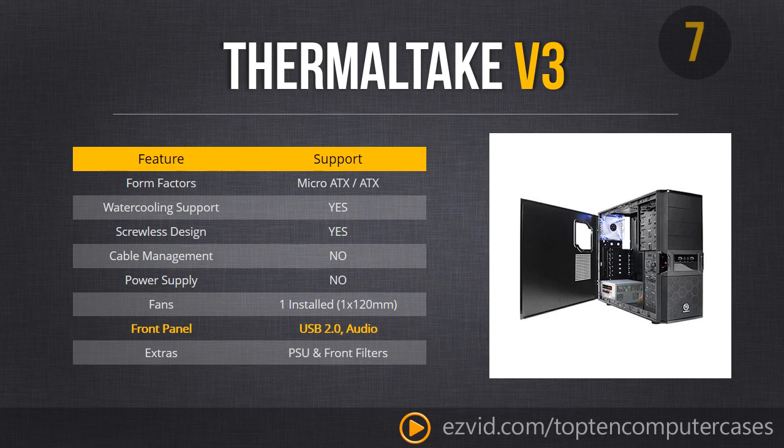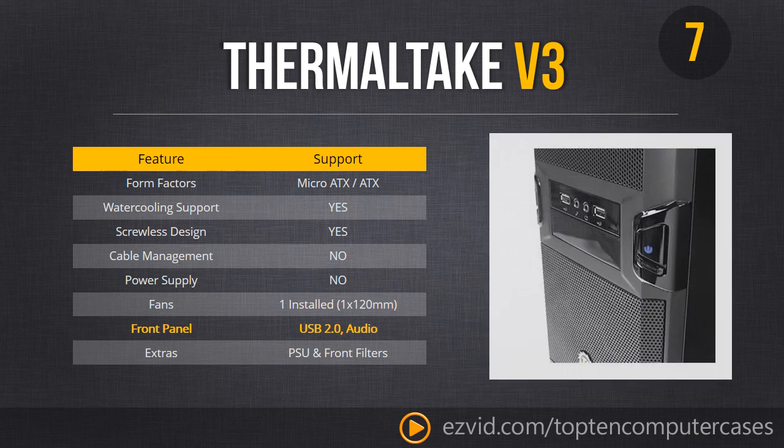Number 7 is the Thermaltake V3 black case — a very stylish looking case supporting micro ATX and regular ATX. You can fit a full size motherboard in here without any problem. Note that there is no cable management in this case. It is somewhat of a budget case, but a darn good looking one. It only comes with one fan and only has USB 2.0 in the front panel — there is no USB 3.0.